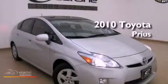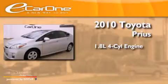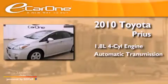This is a 2010 Toyota Prius. It has a 1.8-liter four-cylinder engine and an automatic transmission.